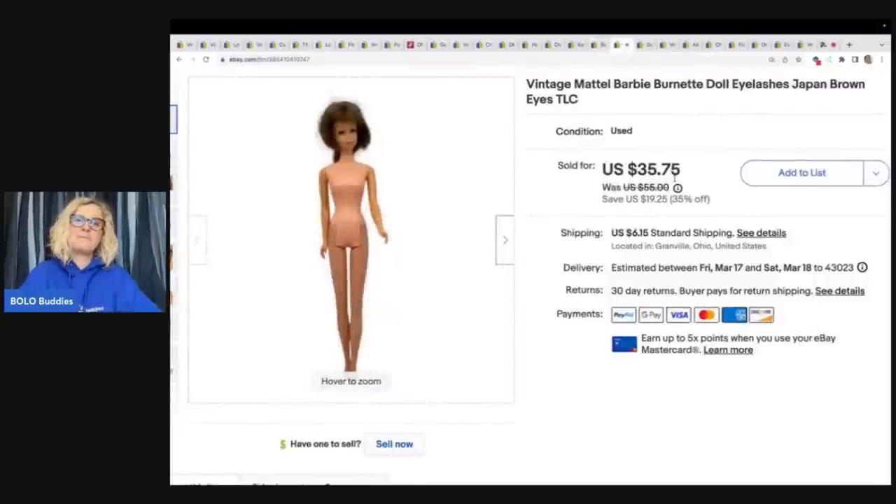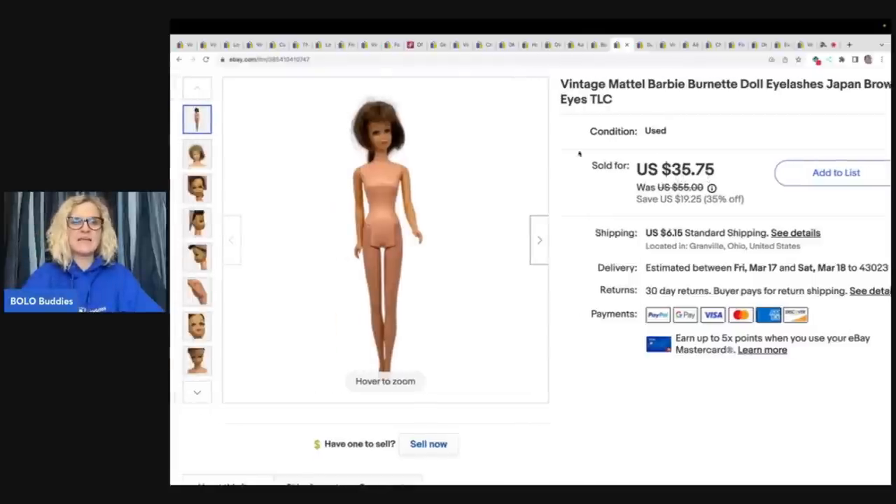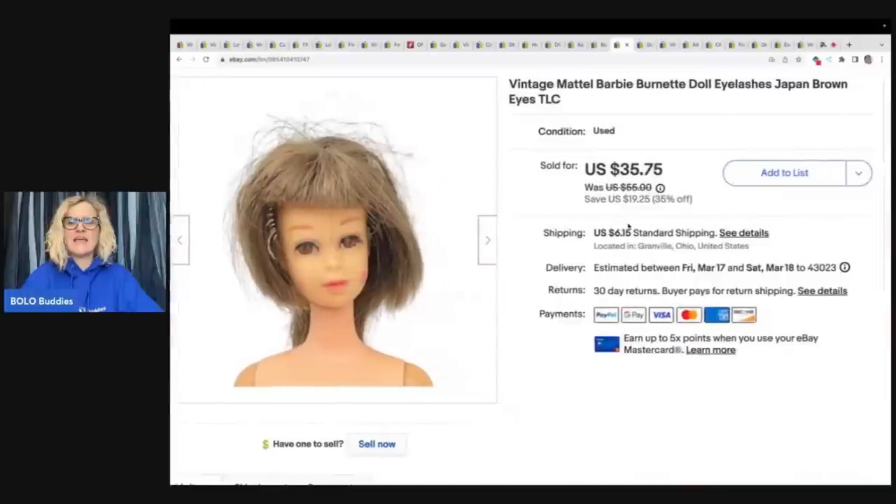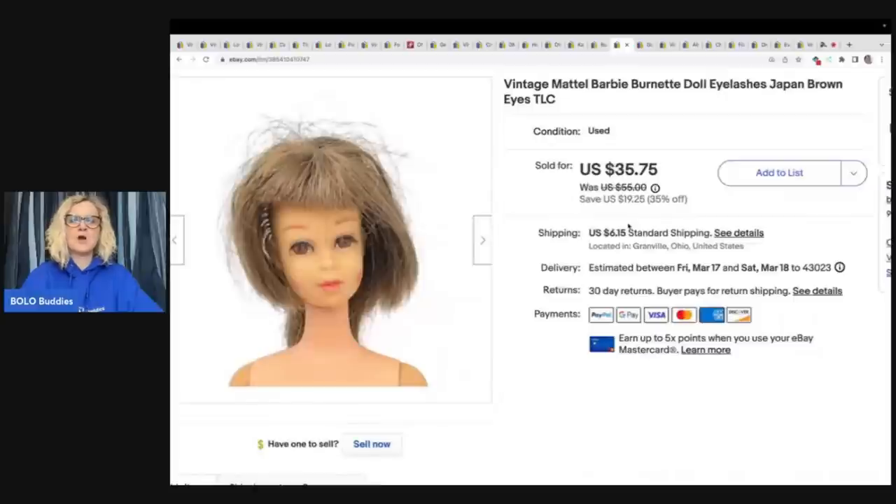This is another one from that box that Noelle bought me from Donatella Bottolino. This is a Barbie — she is vintage with eyelashes, made in Japan. She is a Mattel Barbie Brunette Eyelashes Japan doll. This came out of that box that Donatella Bottolino sold on her YouTube channel that Noelle purchased for me as a gift — I have the unboxing for it. This one sold for $30 plus shipping.